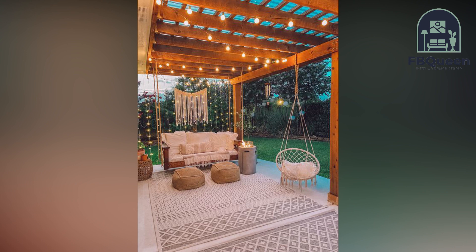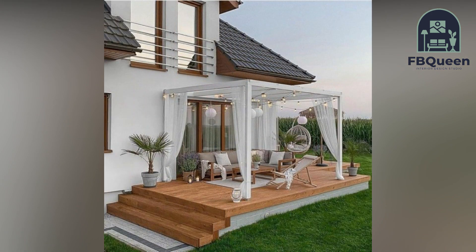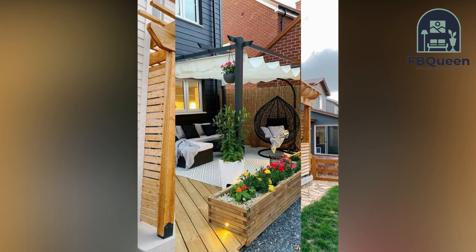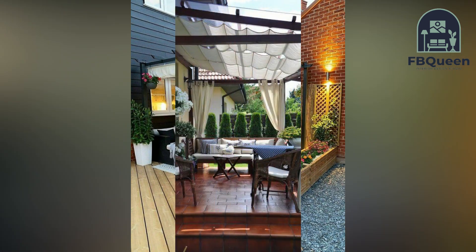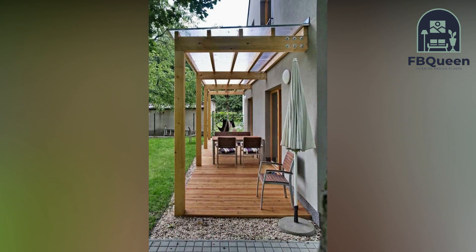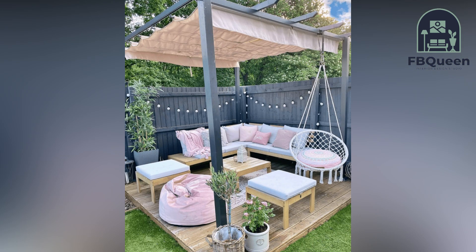If you are thinking of designing your own home garden, there are a few things you should keep in mind. In this video, we will go over some new home garden designs that will help you create a beautiful and functional space. With a little planning, you can create a garden that you and your family can enjoy for years to come. From choosing the right plants to creating a focal point, here are 50 plus ideas to get you started. This video is a little inspiration to help you spruce up your living space.